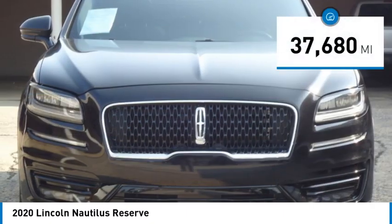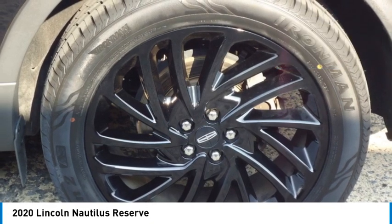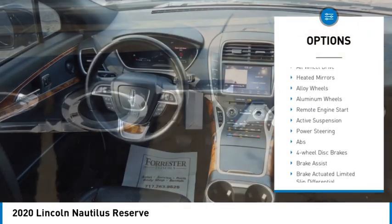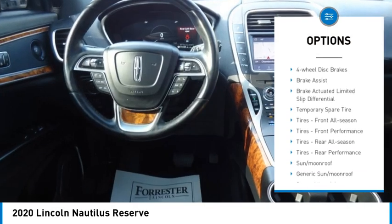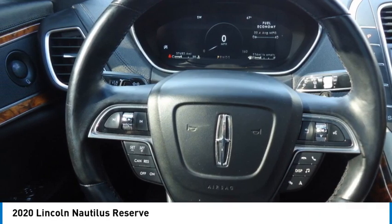This vehicle has less than 40,000 miles. Here are some of this vehicle's great options: rain-sensing wipers, rear spoiler, turbocharged, panoramic roof, blind spot monitor, all-wheel drive, heated mirrors, alloy wheels, aluminum wheels, and remote engine start.